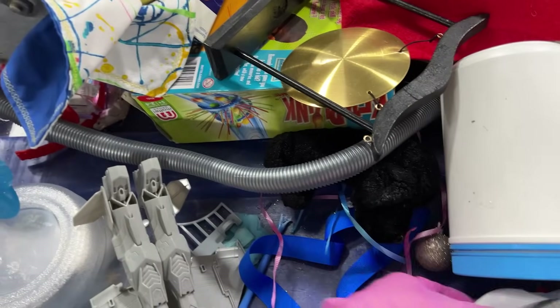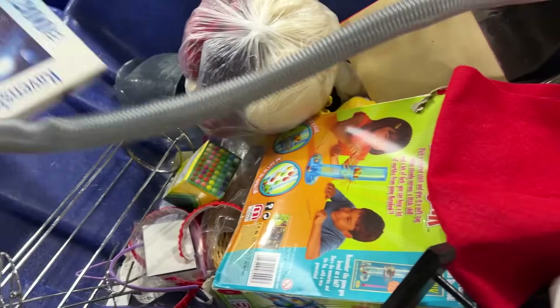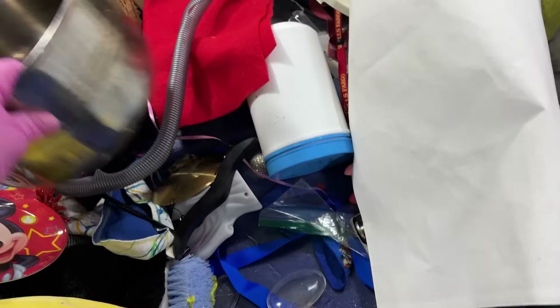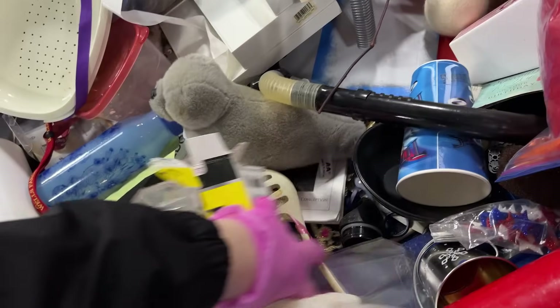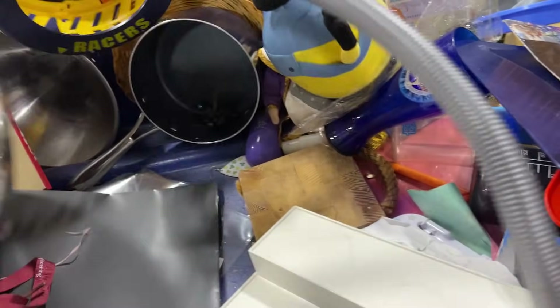Smoke alarm from the 80s — vintage smoke alarm. Baby Shark. Let's see: a puzzle, yarn, a Mickey plate, Mickey, and an E. We got a little turtle, a jungle mouse, a puzzle, and Aladdin.